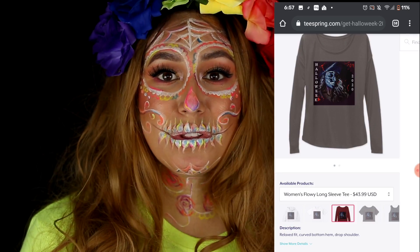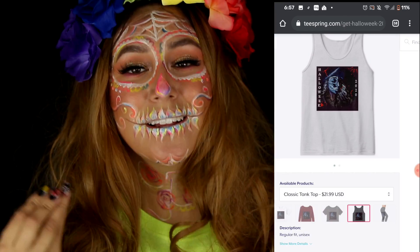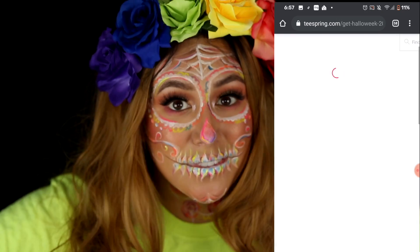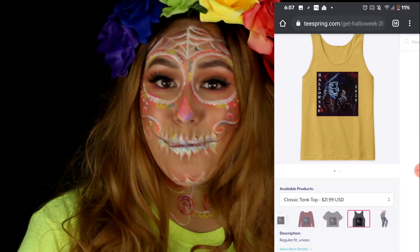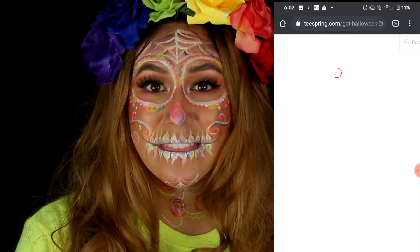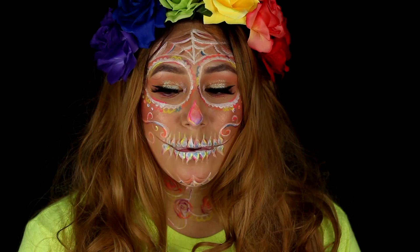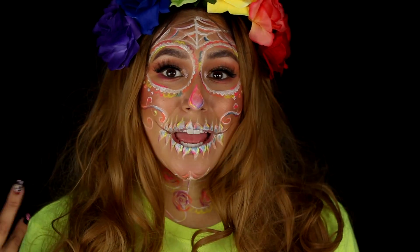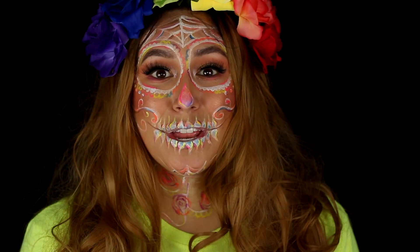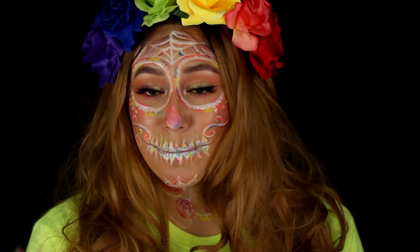All of them are super cute and they would look so good on you. So if you're interested in a Halloweek shirt, go check it out. Even if you don't buy a Halloween shirt, come watch my Halloweek, come hit the like, come tell people about it — that's a wonderful way to support me without having to actually spend money. But if you do end up buying a shirt or sweatshirt, thank you so much. I am so grateful — it seriously helps me out a lot.